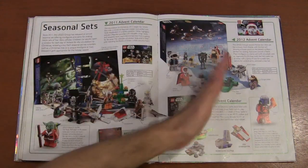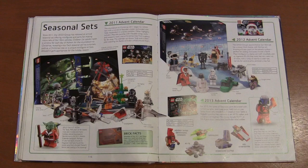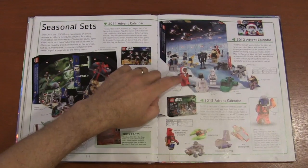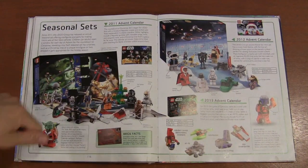And the seasonal Star Wars advent calendars — I've always loved these because of the micro builds. They've got so many cool designs, and sometimes you get really cool figures like Santa Darth Maul or Santa Yoda.